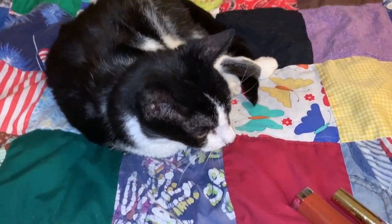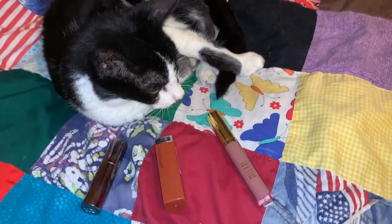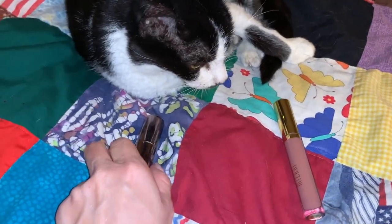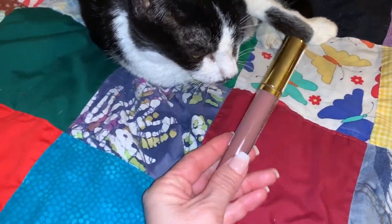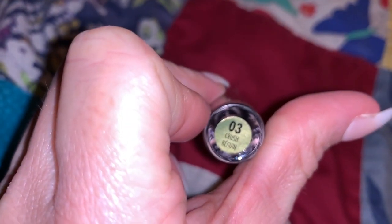I just realized I forgot to have Buster choose a lip color, so I have three here for her to hopefully choose from. Milani? Maybelline? She turned her head at that one. And what about Urban Decay? I think she sniffed at the Milani — the Milani Amour Shine in color 03 Crush. So I'm about to go create a look using all of the makeup that Buster helped me pick out. If you want to see how the look turns out, keep on watching.